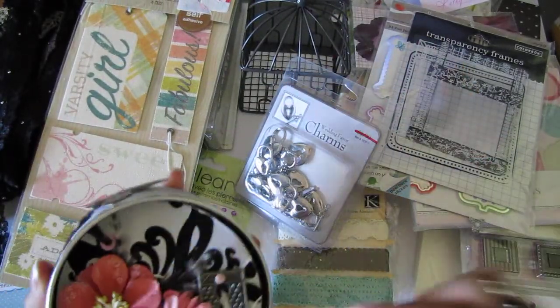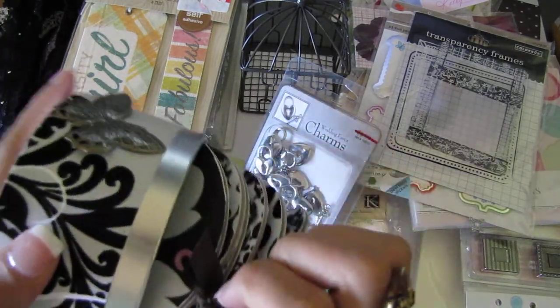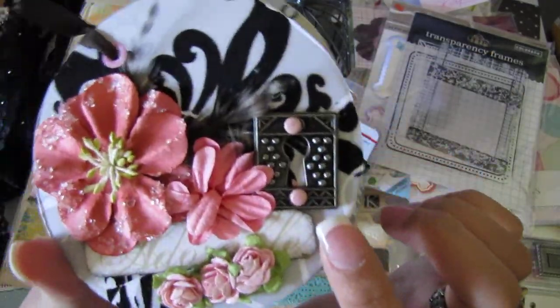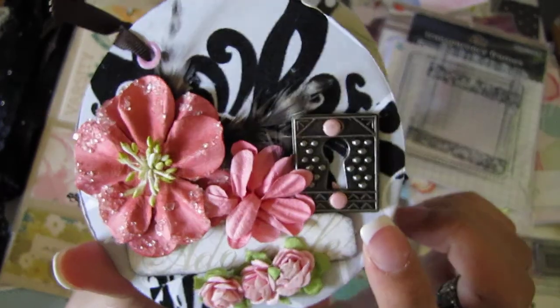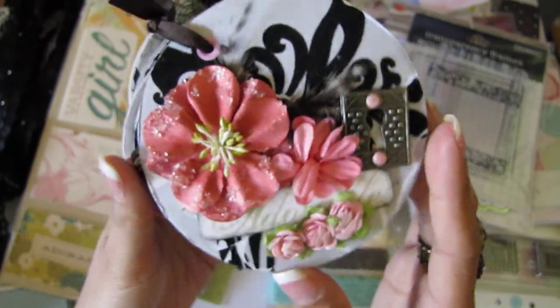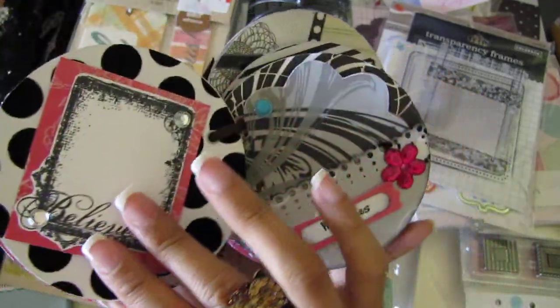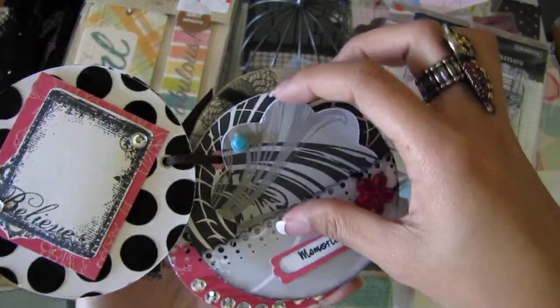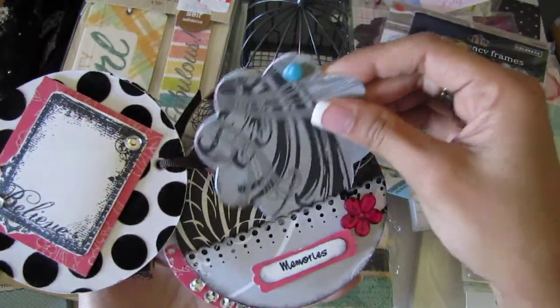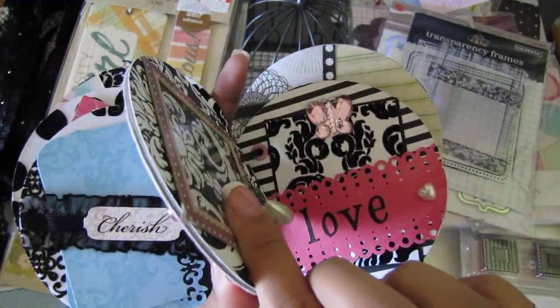Oh, this is so pretty — let me take it out. Oh wow, look at that! I love that key plate thingy. I love the flowers — oh, this is so pretty, Kathy! This is so cool. Thank you so much, and there are some tags too. And this is really thick — look how thick that is. Really cute, thank you for taking the time to make this.